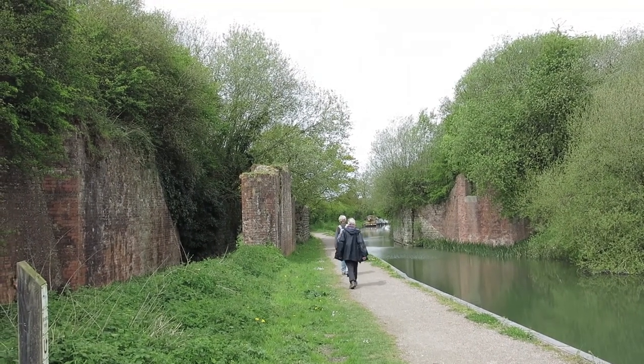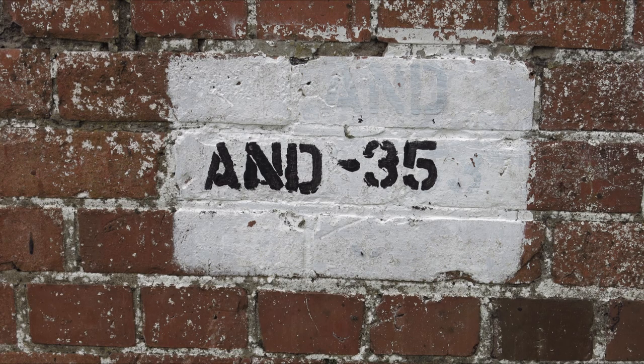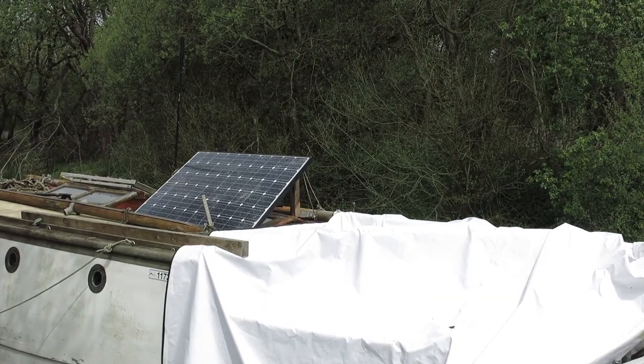This is part of the Old Midland and South-Western Junction Railway. Solar PV is more popular on boats now.